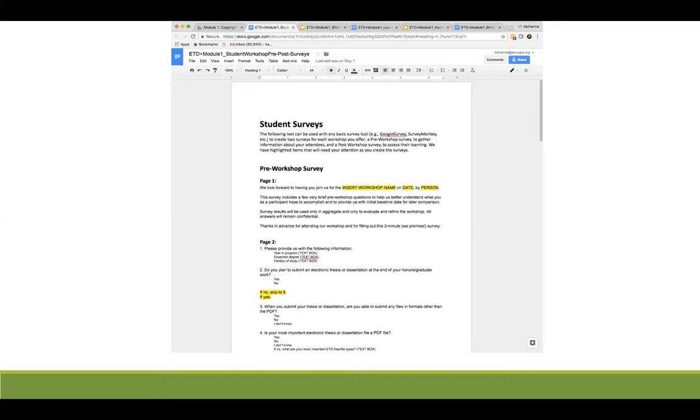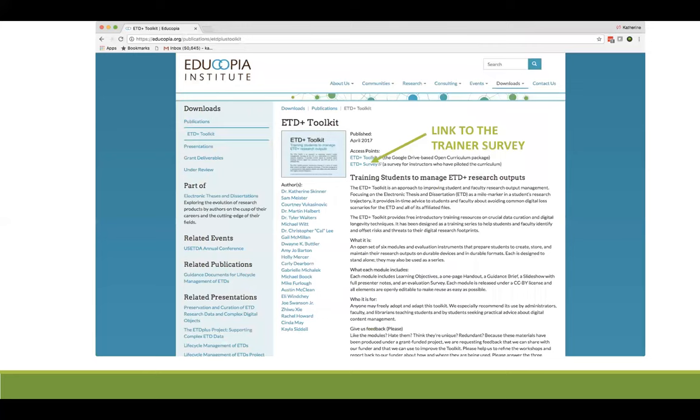That, in a nutshell, is the set of resources we have created for the ETD Plus Toolkit. Returning to the website, just below the link to the toolkit is another link to an ETDPlus survey. This survey is for trainers who give this workshop in their local settings. The responses from this three-minute survey will help us demonstrate the reach of the curriculum to our funder and also help us refine the workshop based on trainer feedback.